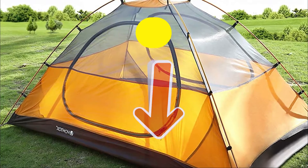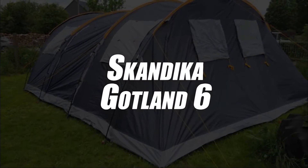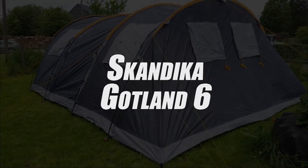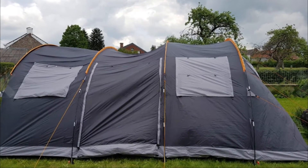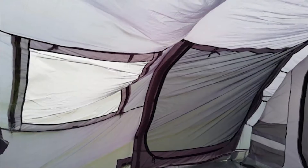Next up in third place, we have selected the Family Tent Tunnel for 6 People by Scandika Gotland. If you want to camp with family or friends, this model will satisfy you in all kinds of ways. Indeed, it has a large area of 13 meters squared, capable of accommodating up to 6 people.